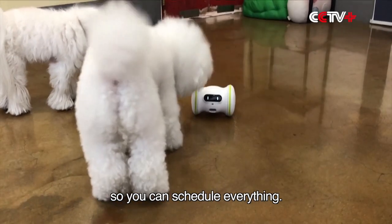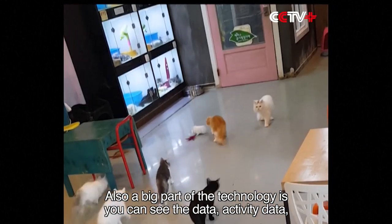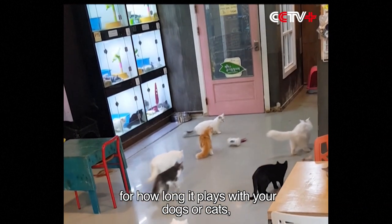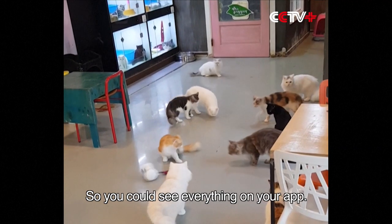It also connects to the app so you can schedule everything. Also, a big part of the technology, you can see the activity data for how long it played with your dog or cat, and how many treats it has eaten. So you can see everything on your app.